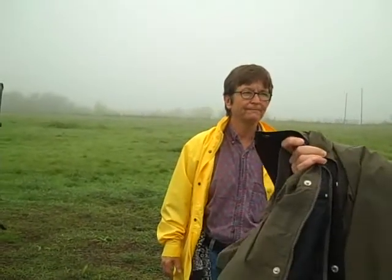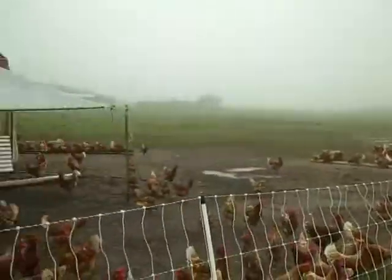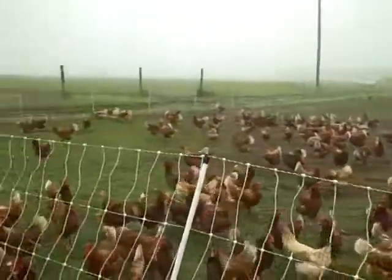How many guys does it take to move this fence? Two guys can move this fence. It's a lot of work, very labor-intensive. Pastured eggs are very expensive to produce — that's why they're about sixty dollars at that time.